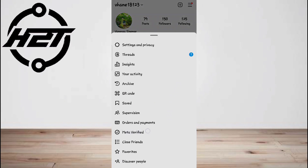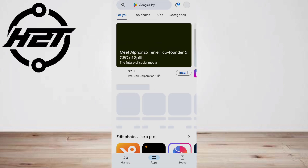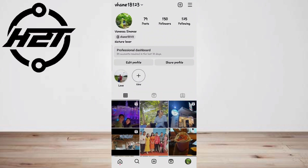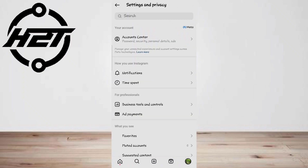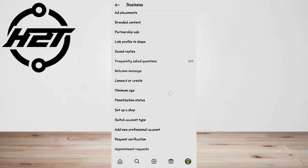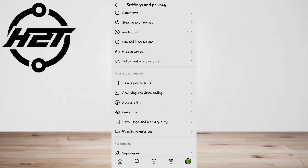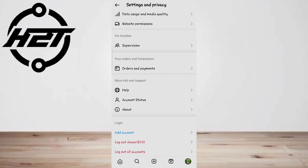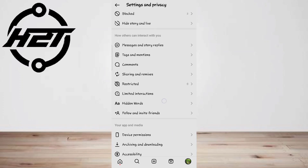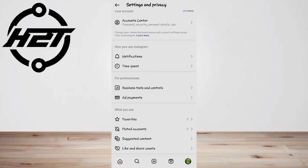But what will you do if Instagram throws you a curveball just as your dream is about to come true and the Meta Verified option seems to have disappeared? We know how badly you crave that verification tick next to your name, so hold up — we've got your back. In this video, we'll walk you through simple steps and tricks to troubleshoot the problem so you can proudly flaunt that coveted blue badge like a true Instagram VIP.